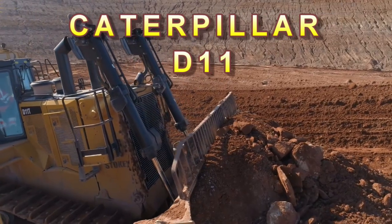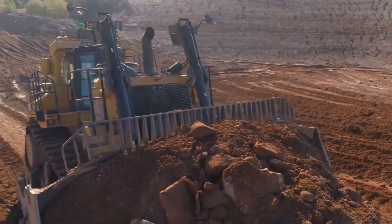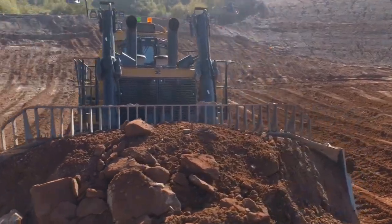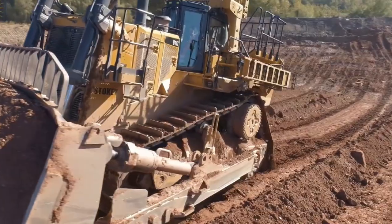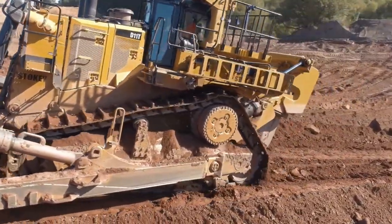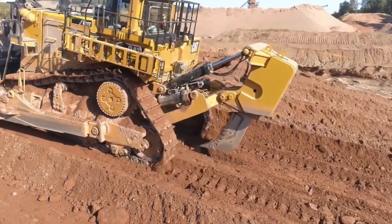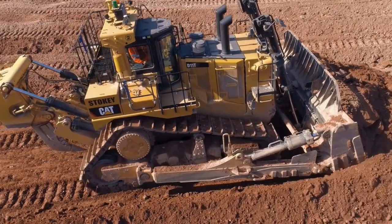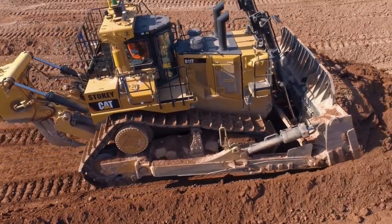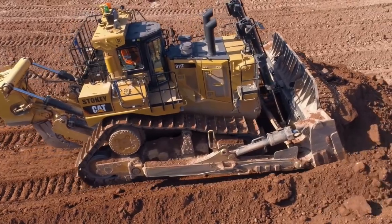Number 3: Caterpillar D11 Dozer. Length: 35.8 feet. Width: 11.8 feet. Height: 15.5 feet. Weight: 124 tons. Horsepower: 850. Manufacturer: Caterpillar. Country of origin: USA.